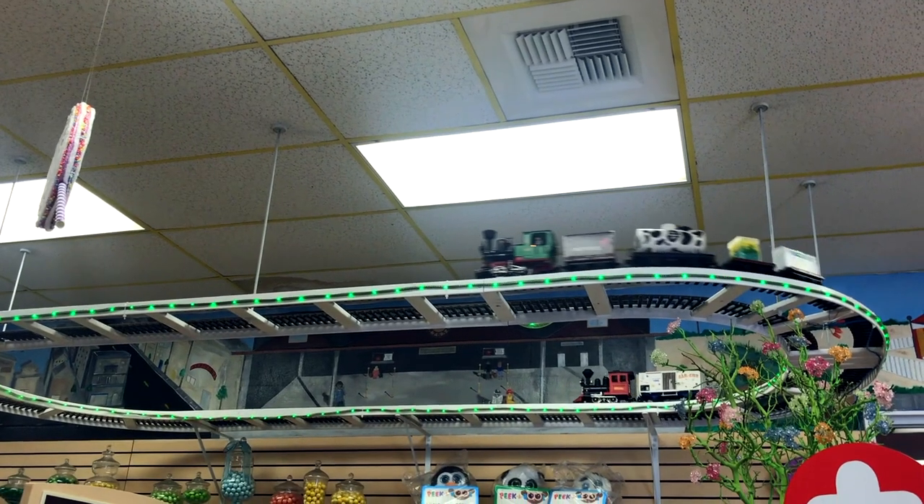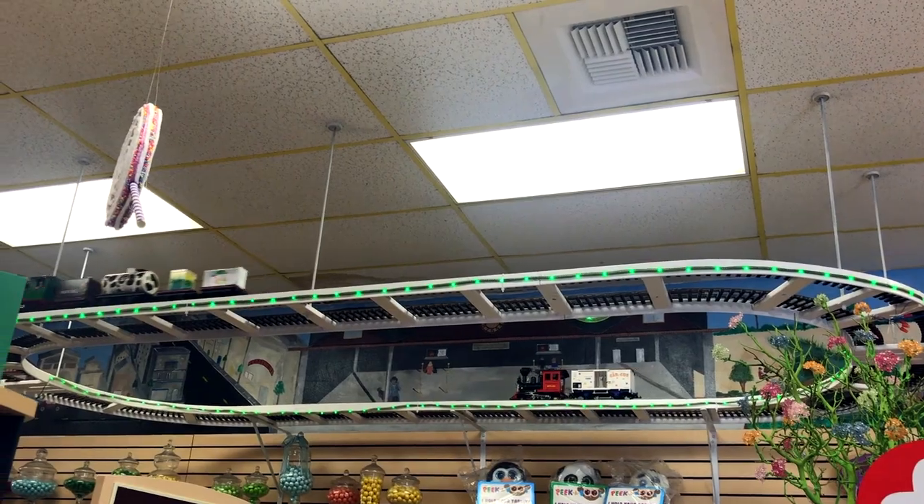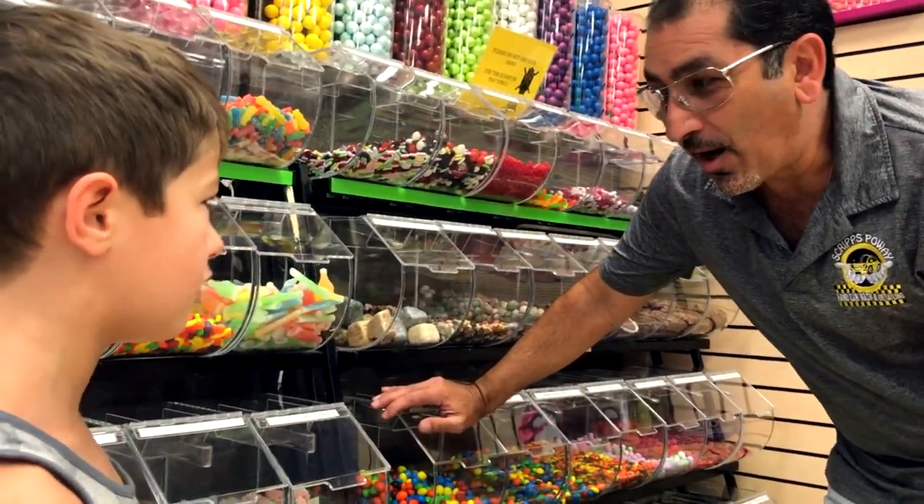Why do you have a train? The train is just for decoration, so people can be more happy. When they see the train sometimes they take pictures, so it's different.